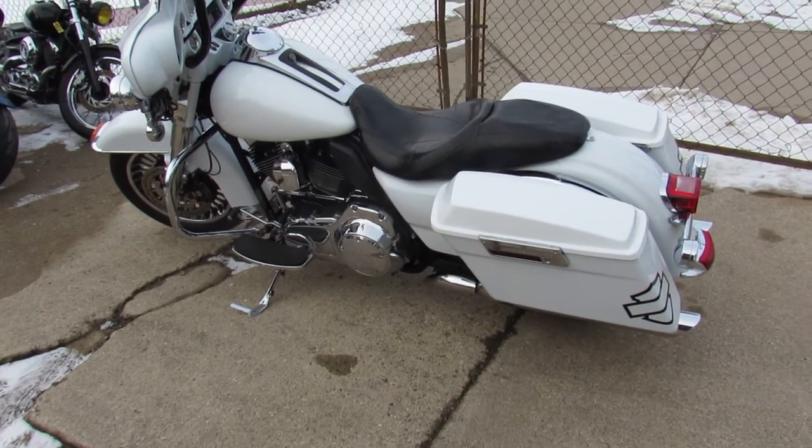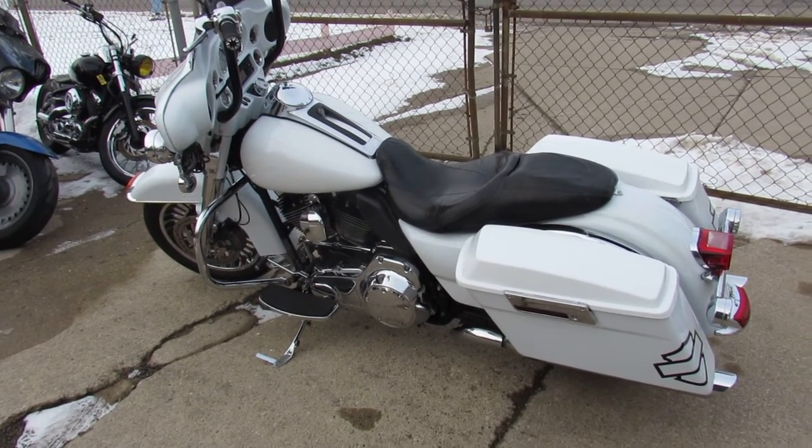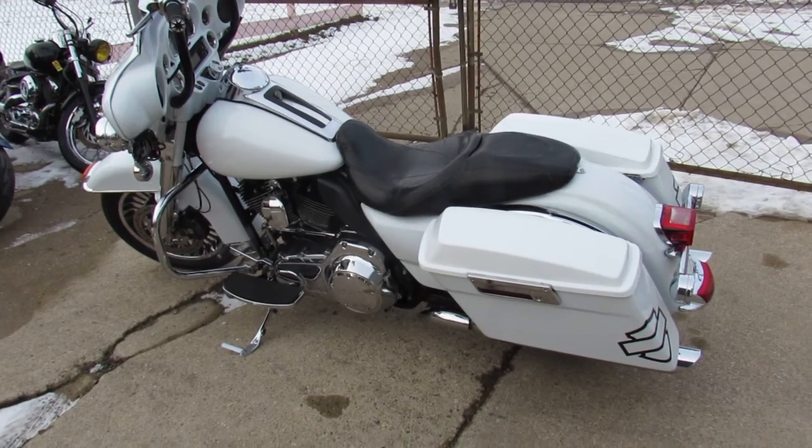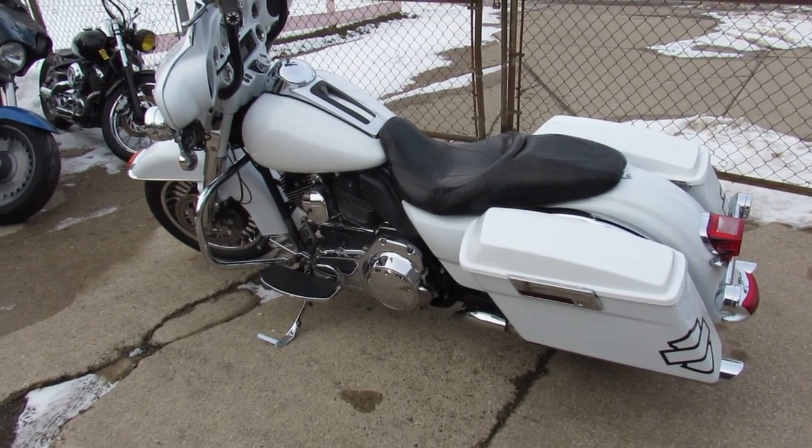It's just been serviced at the dealership — it's been inspected and all the fluids have been changed. This thing is ready to ride. Visit our website, our YouTube channel, our Facebook page. Call today and you can ride today. ApprovalPowersports.com.